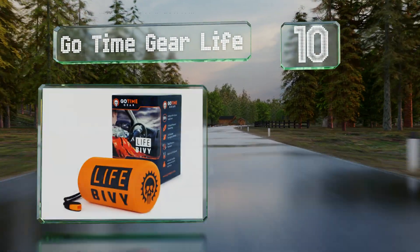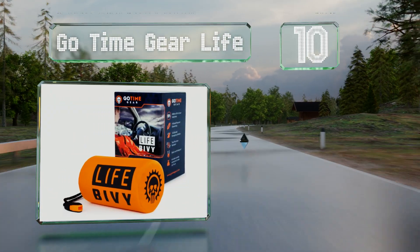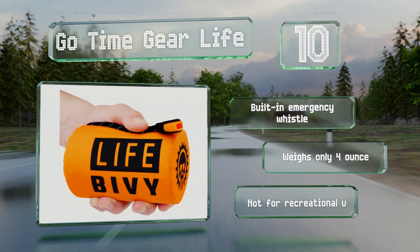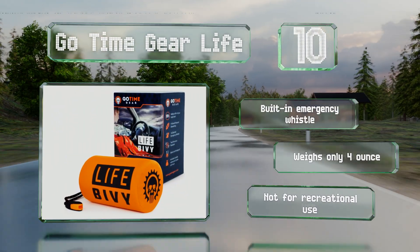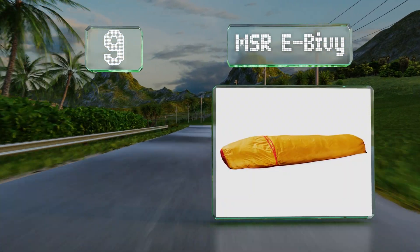Starting off our list at number 10, when camping out is no longer all fun and games, the Go Time Gear Life Tent can keep you warm and dry through the night so you can renew the push for safety in the morning. Its reflective liner could help rescuers locate your party, it comes with a built-in emergency whistle, and weighs only four ounces. However, it's not really for recreational use.